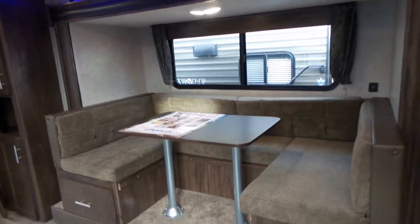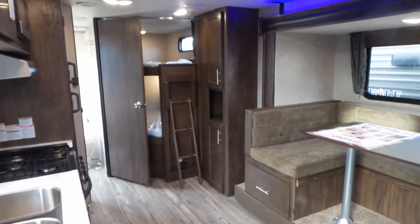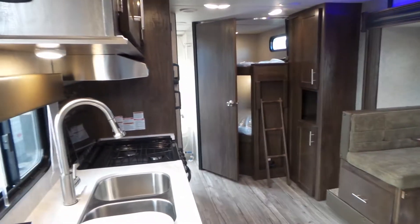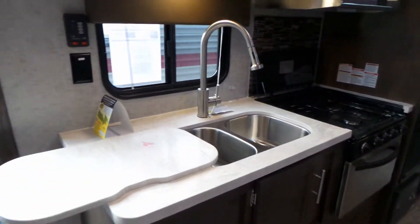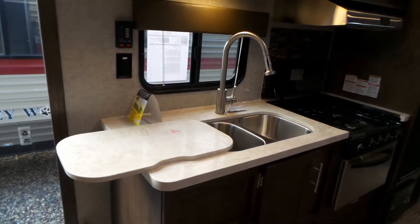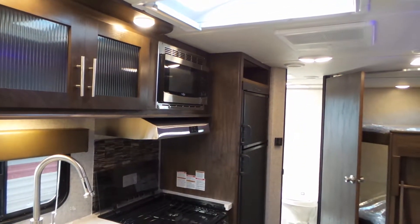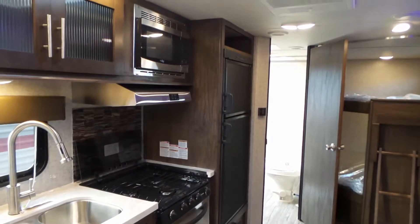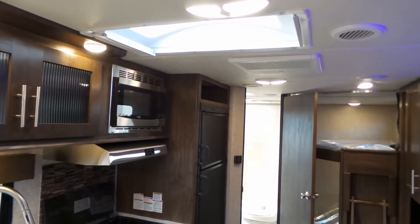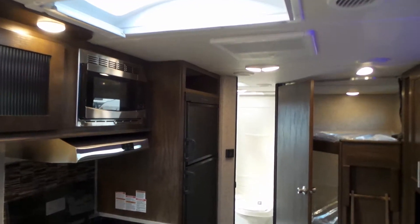Looking in further, you'll see the dinette, as well as our bunks at the back and our kitchen on your left. The kitchen features a double sink and a cutting board that converts for extra counter space. You have a microwave, three-burner cooktop and oven, six cubic foot fridge freezer, and up above a skylight as well as your air conditioning unit.